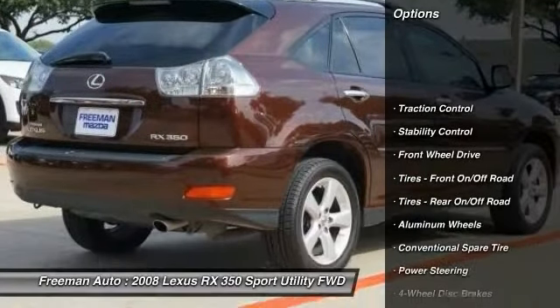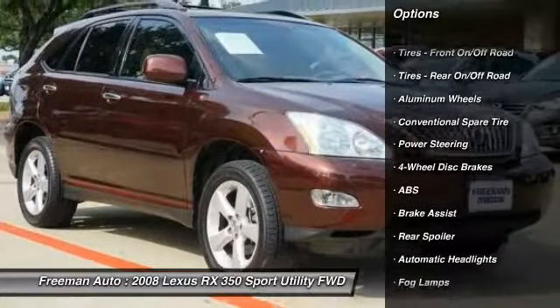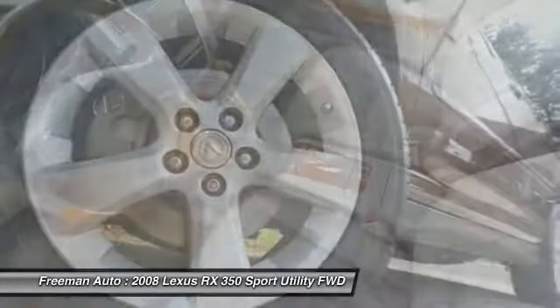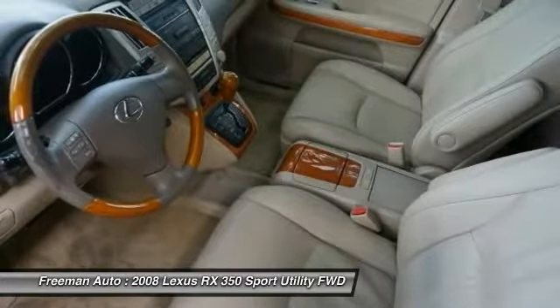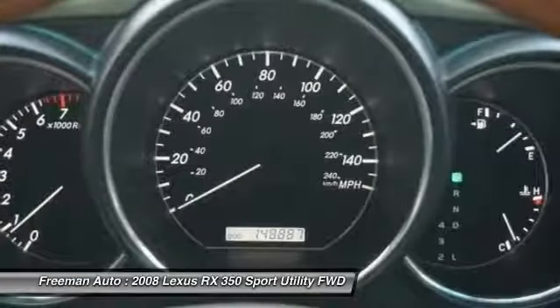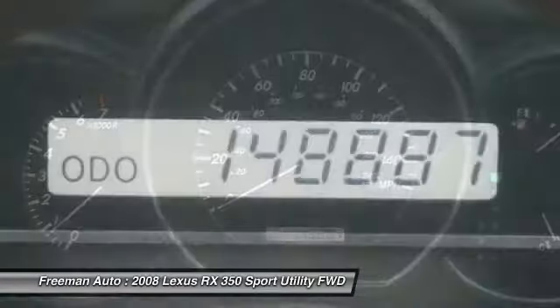This Lexus RX 350 speaks volumes about its owner — about uncompromising individuality, a passion for driving, and standards above the ordinary. Based on the superb condition of this vehicle, along with the options and color, this Lexus RX 350 is sure to sell fast.